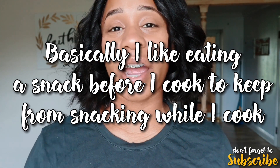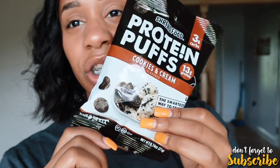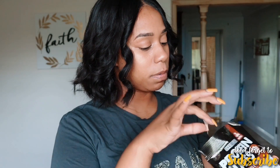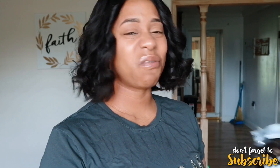The snack I'll be having before I make my lunch is this protein puff snack that I went over in my haul. It's 90 calories and two points on the blue plan. I'm about to try it — they don't smell bad, they don't smell overly sweet, and this is the cookies and cream flavor. Let's dig in. It's a no. It starts off good but it has a funny taste once you finish it.